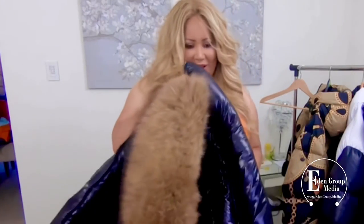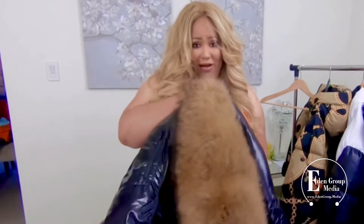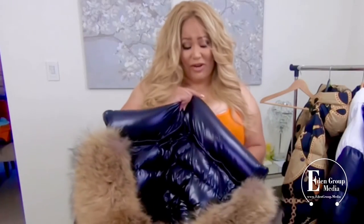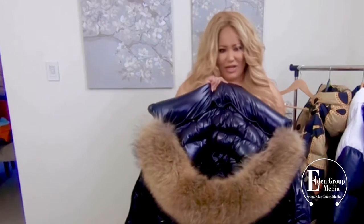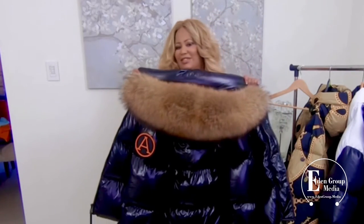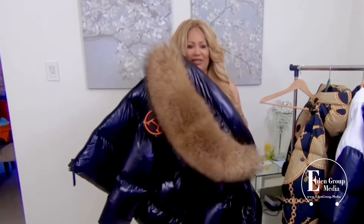So I went and bought myself one online. It took some weeks but it got here and it's absolutely awesome. Honestly, look at this coat — it is just so beautiful. I love it.